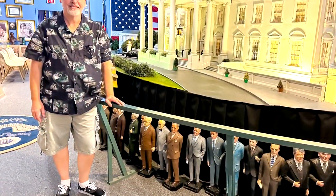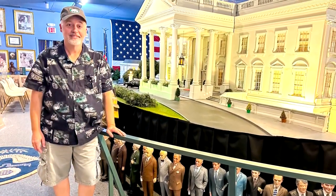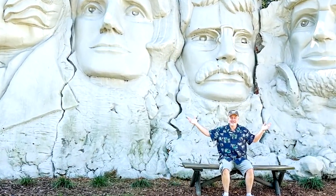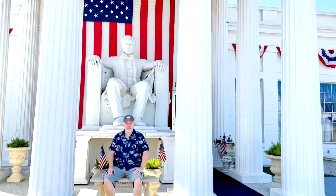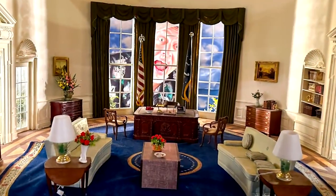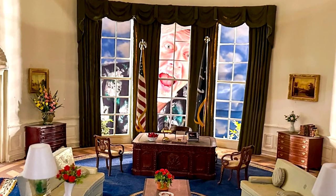On top of all of this, there are also lots of Instagrammable opportunities, like posing with the mini Mount Rushmore. You can be the president for the day, go out to the Lincoln Memorial, or even be a creeper in the Oval Office — just like me.